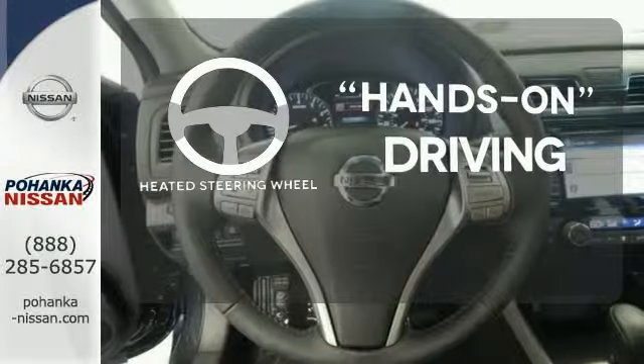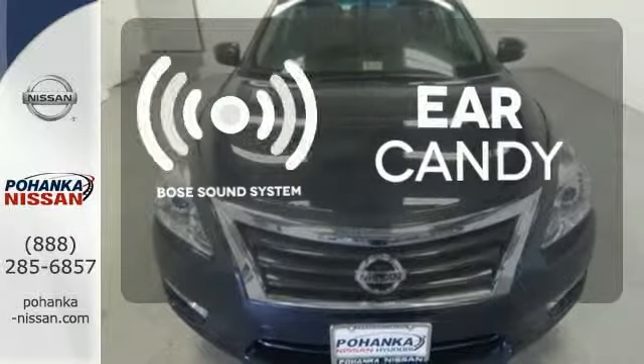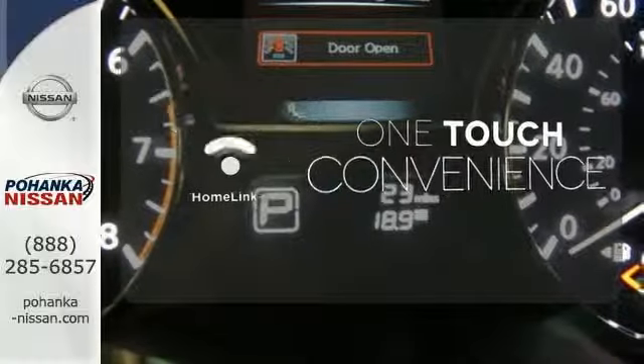You'll want to keep both hands on the heated steering wheel. The Bose Sound system gives you a rich listening experience. With Homelink, OneTouch makes your arrival as welcoming as if you'd never left.